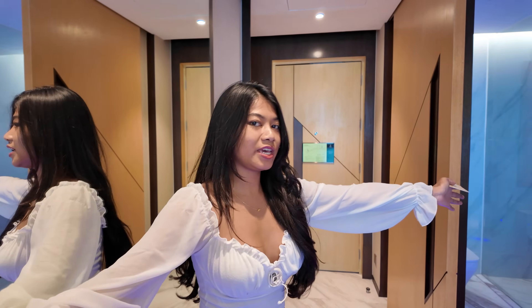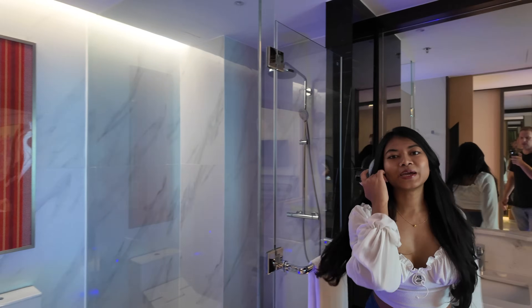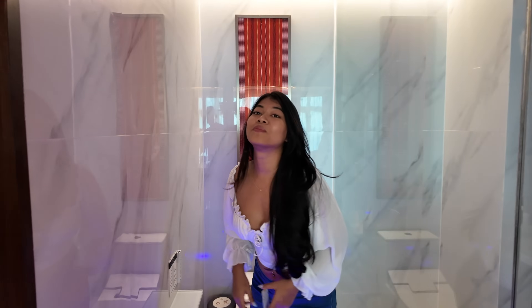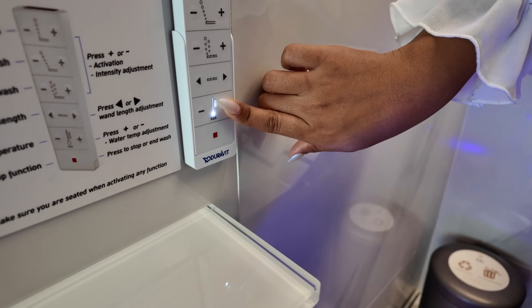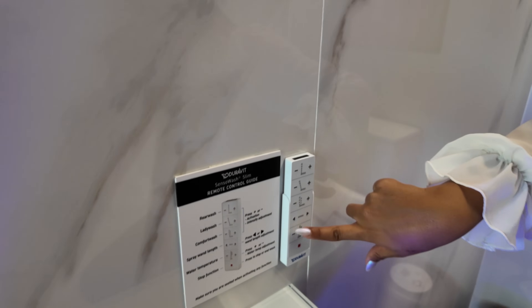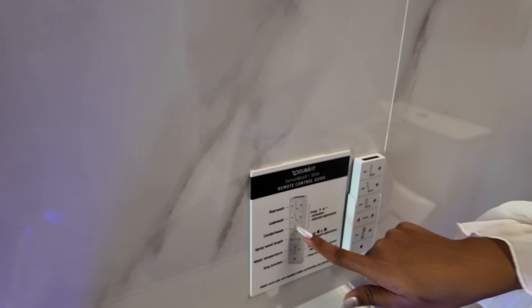Over here you have this beautiful bathroom - the bathrooms are next level. Look at the tiles - ceiling to floor tiles, so good. Even the shower has little LED lights at the bottom. And the toilet seat can be warmed - it's one of those Japanese-style ones. You just press how much temperature you want. It's got lady wash, rear wash, comfort wash.